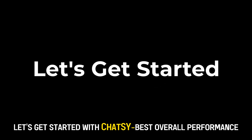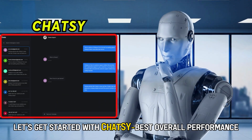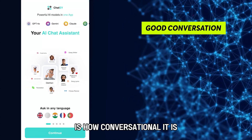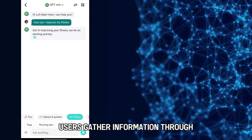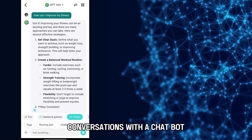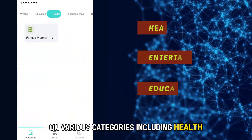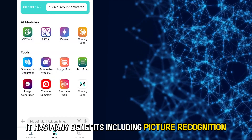Let's get started with Chatsy — Best Overall Performance. The first thing you notice when using Chatsy is how conversational it is compared to other platforms. Users gather information through conversations with a chatbot on various categories, including health, entertainment, and education.